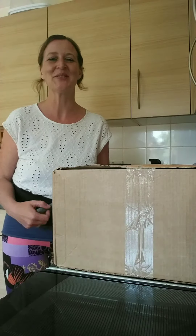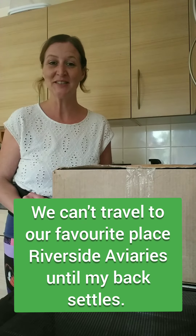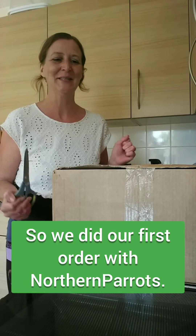Because I can't get over to my favourite place, Riverside Averys — we love those guys — to get Joe's and Butch's regular treats and perches, I did my first online shop with Northern Parrots. So let's see what's in the box.